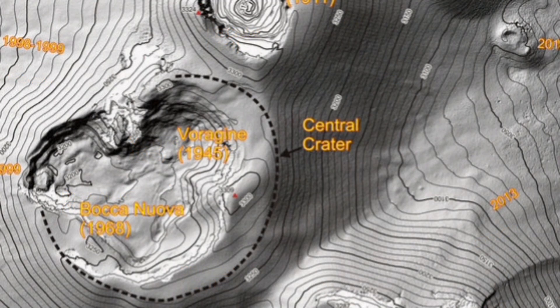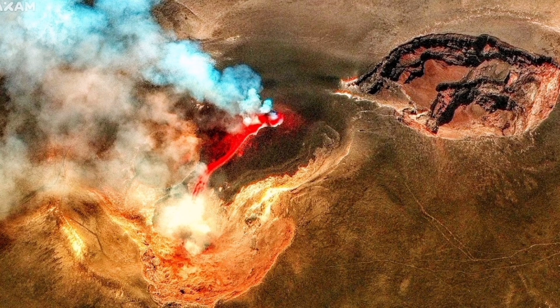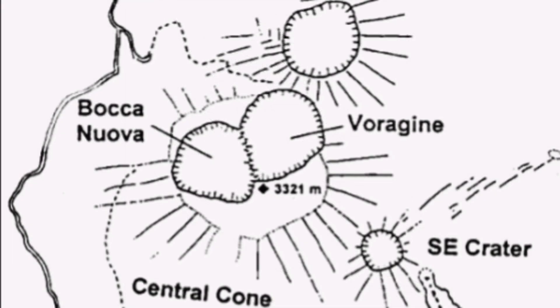Voragen again near the center, Bocca Nova to the right. The orientation in these satellite images is off, so I've corrected it for you. This is where the cone formed — in the Voragen crater. And the lava from it flew toward Bocca Nova. Bocca Nova filled up with this lava material.